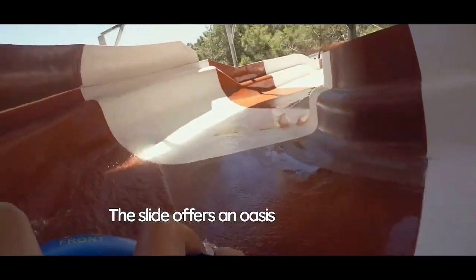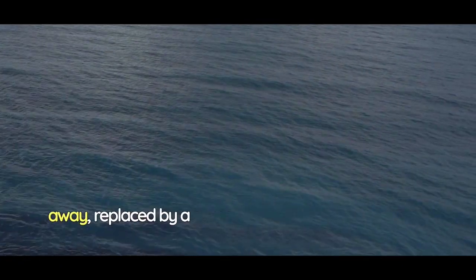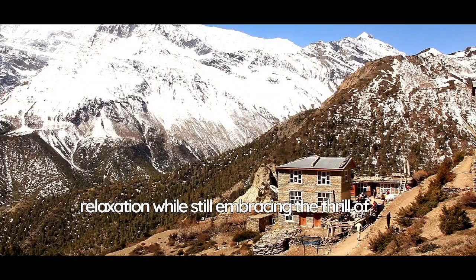The slide offers an oasis of serenity in the midst of the water park's exuberance. As you float along, you'll feel the tension melt away, replaced by a sense of peace and contentment. It's a journey that invites you to indulge in relaxation while still embracing the thrill of the unexpected.